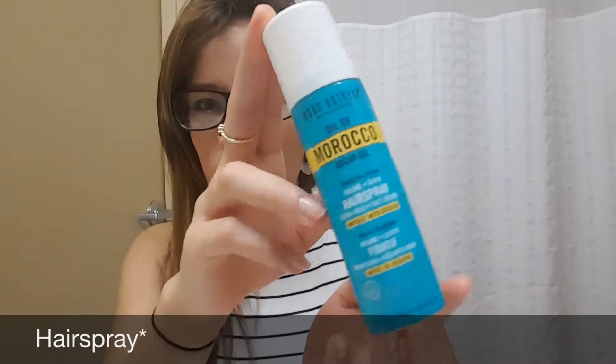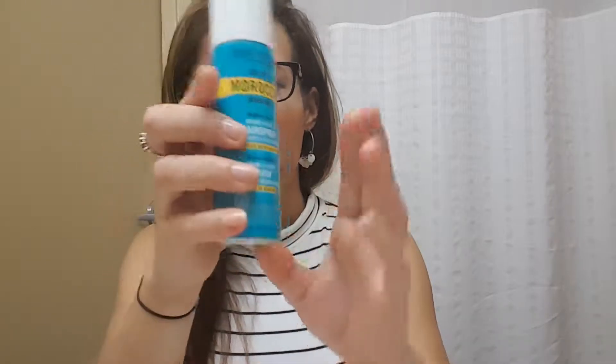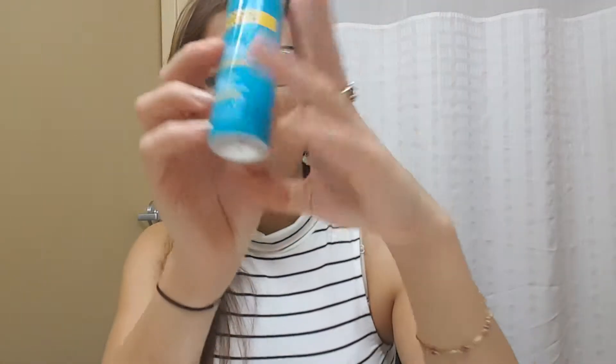I am really enjoying this Oil of Morocco by Marc Anthony. I like it because it leaves my hair shiny and it stays — like if I do curls, it stays. The only problem is that it gets a little bit hard, although it looks shiny, so that's the downfall.